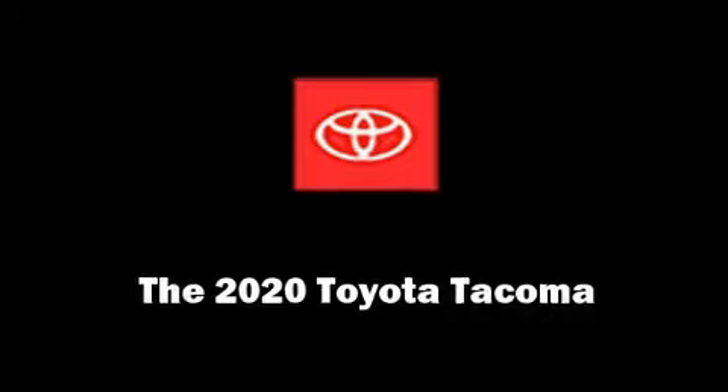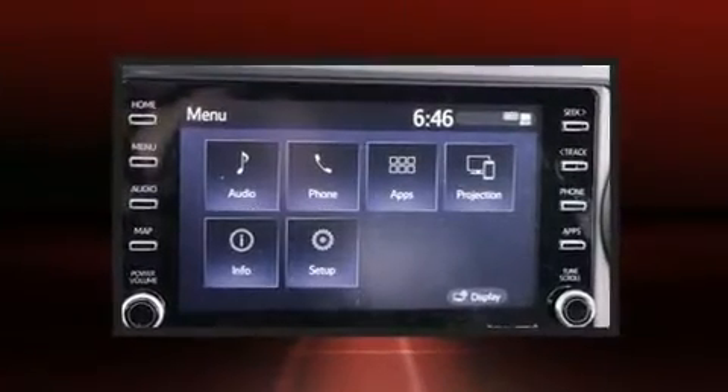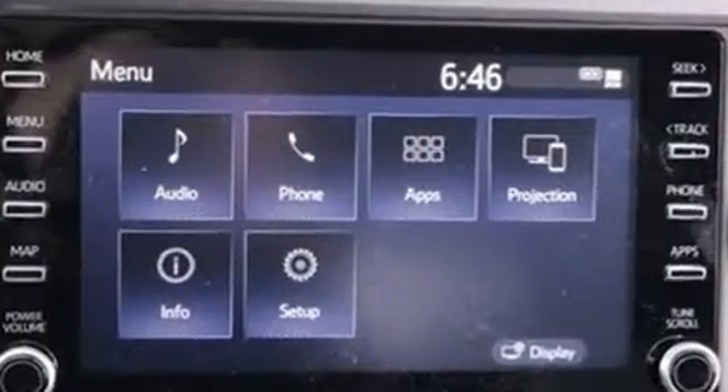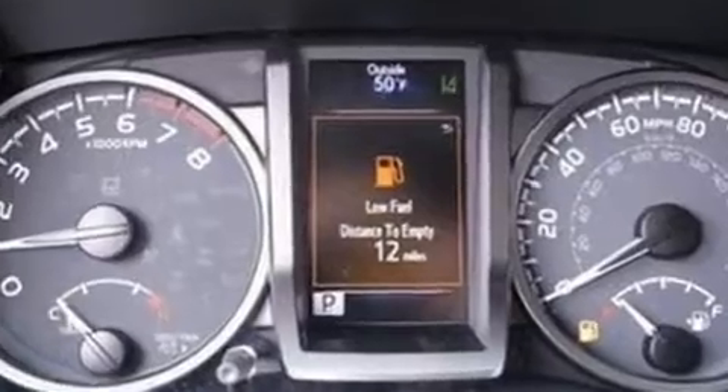You can expect a lot from the 2020 Toyota Tacoma. This four-door, five-passenger truck will allow you to take command of the road with confidence. Under the hood, you'll find a six-cylinder engine with more than 270 horsepower.